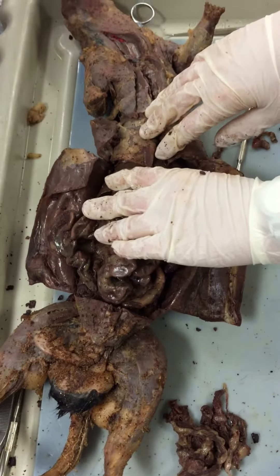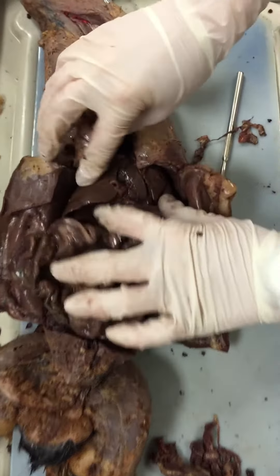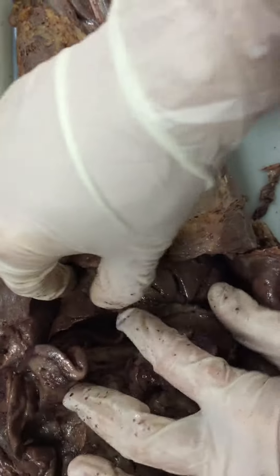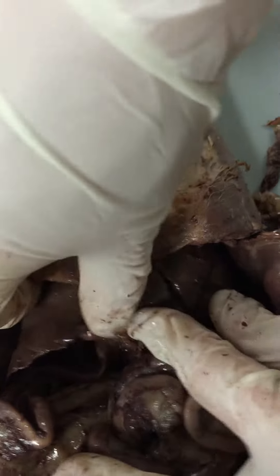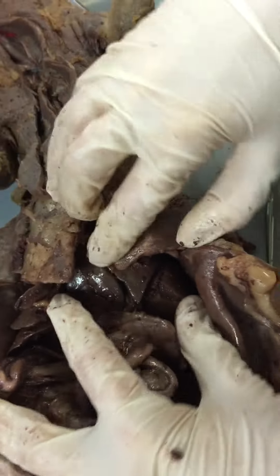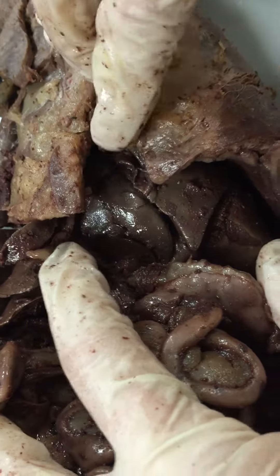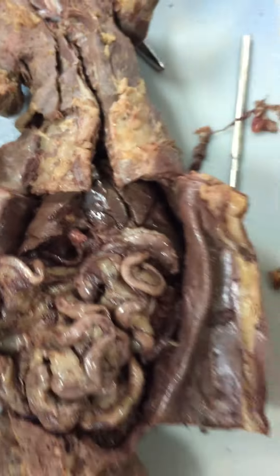And then the liver, this thing, and the gallbladder. I don't know if you can see, but it's right in there. That's it.